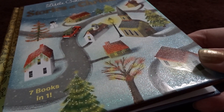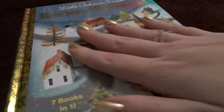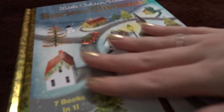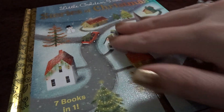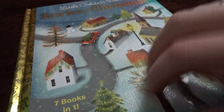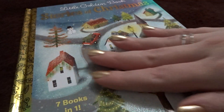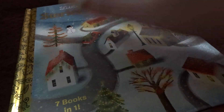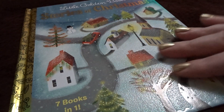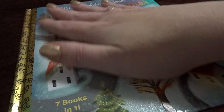Hi there and welcome back to Holiday ASMR. It's hard to believe but we are almost done reading the Little Golden Book Stories of Christmas. If you missed the previous videos, they are all on this channel. This was a book that I purchased at a discount at a bookstore and I just wanted to share it with all of you.